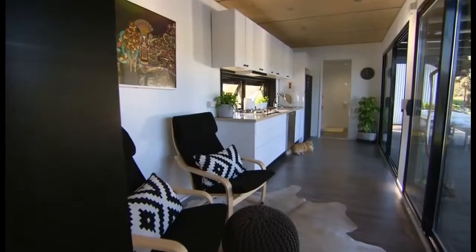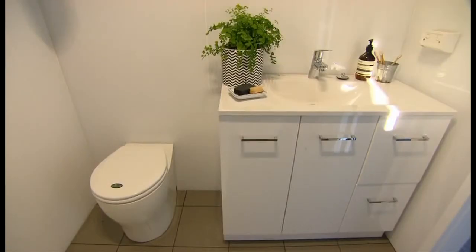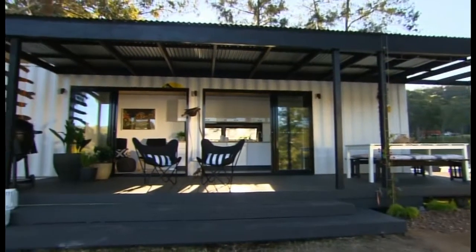I think Richie's going to struggle. It's unbelievable. Pete's design proved what's achievable in just a shipping container.